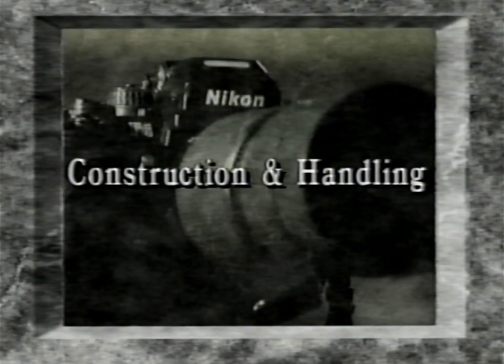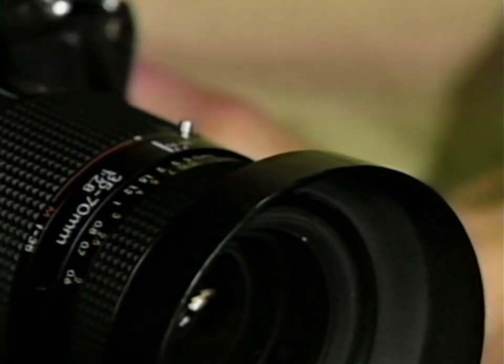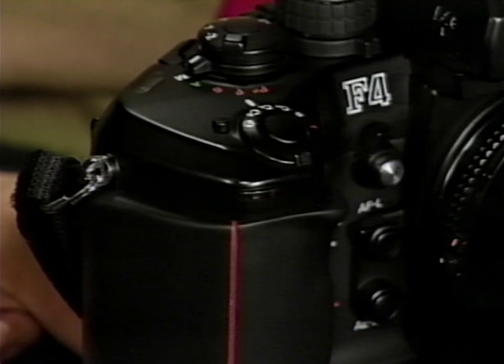Let's begin with Nikon F4 construction and handling. The F4's advanced microelectronics and mechanical parts are encased in an aluminum alloy chassis. The basic construction with bridges and hollow wall design contribute to the F4's reputation for durability and shock resistance. Surrounding the body is a non-slip rubberized exterior that also serves as a shock absorber. This camera features a smooth, well-rounded body surface and contoured dials engineered for ergonomic handling.